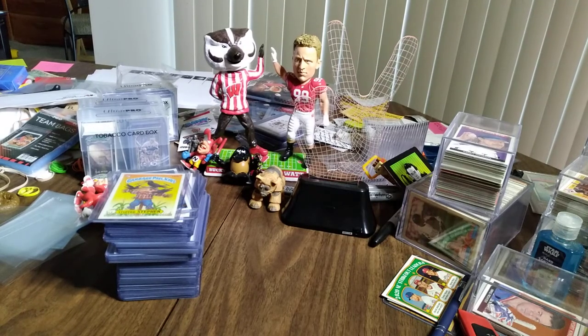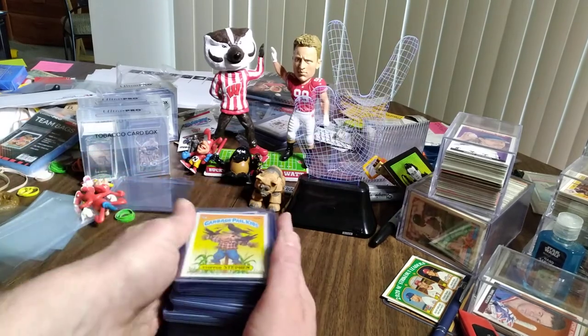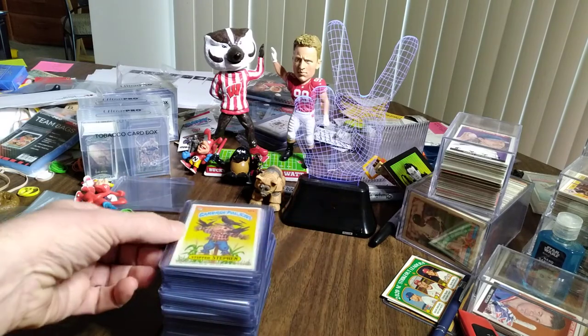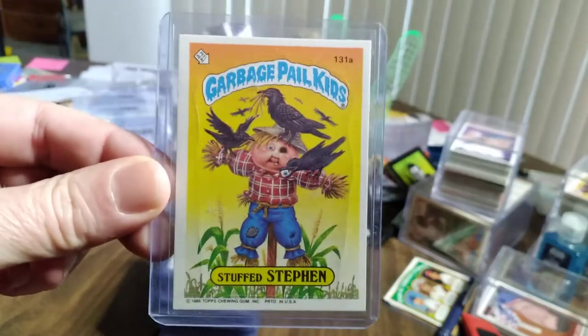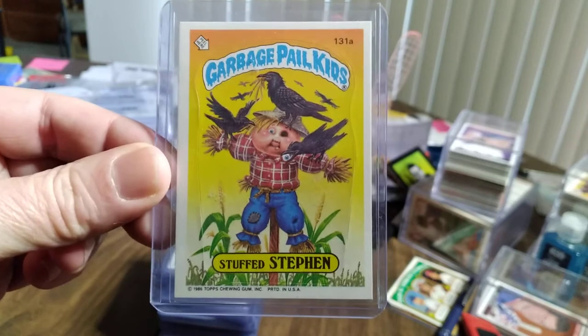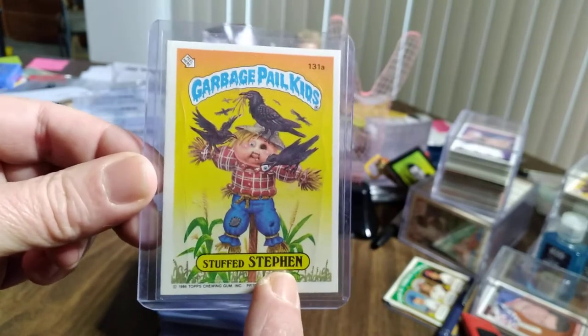Hello kids and welcome to Thursday's Things of Interest. Hope you had a great Wednesday yesterday and have a great day today. Today's Things of Interest for me is this stack of Garbage Pail Kids. Only one is an OG, given to me by another Hollis Build from 1986 in pristine shape — and Stuffed Steven, because that is my name.